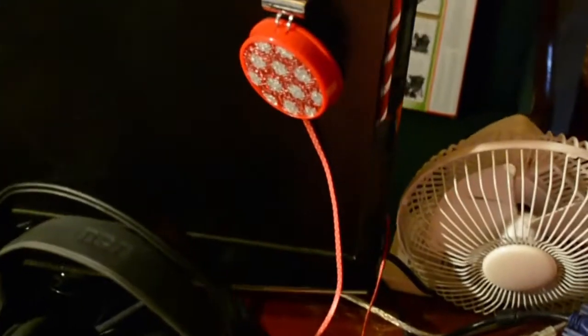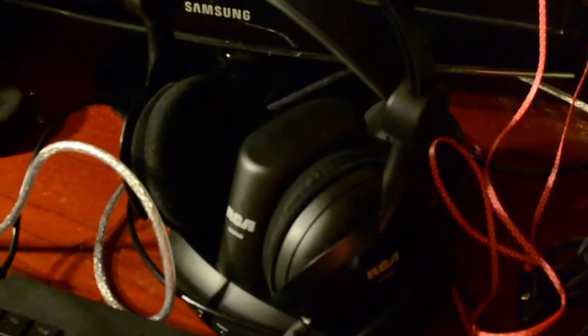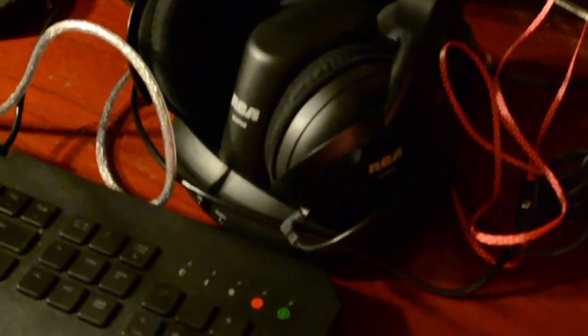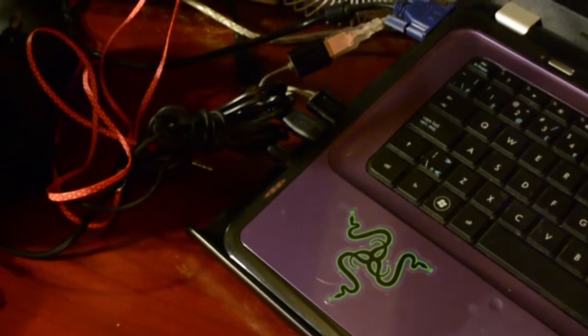My headphones are an RCA series. The reason I got these is there's a store in my city that sells broken-but-fixed items at a discount. These were originally $160, marked down to $60 because they'd been repaired, and I got them on Black Friday for $20 — a big saving. If those don't work I've got my backup Mickey Mouse headphones from Target, which are pretty awesome, even though Target in Canada is overpriced.